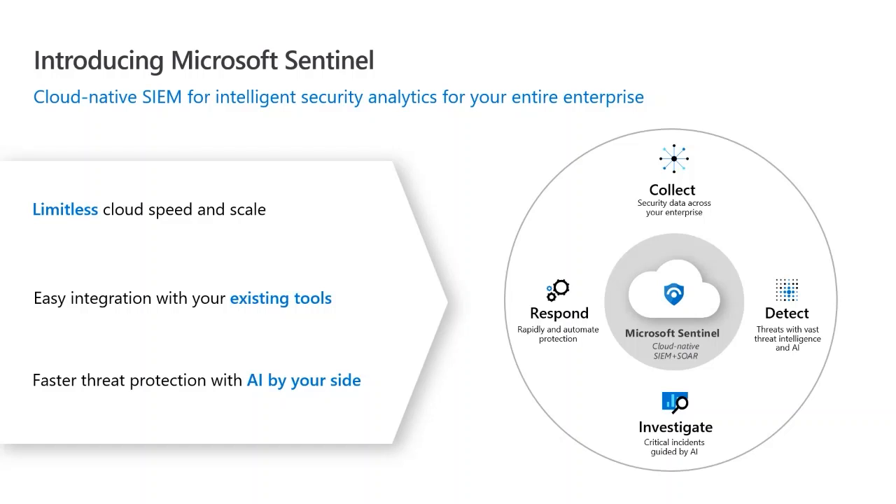You get faster threat protection with AI by your side. You're not just fighting threat actors on your own — Microsoft has skin in the fight, so you're getting all that threat intelligence enrichment of your data feeds from Microsoft, and that's free out of the box. You can connect that straight away.